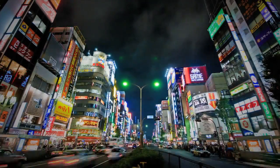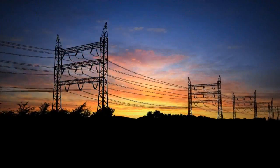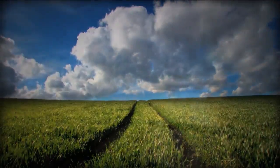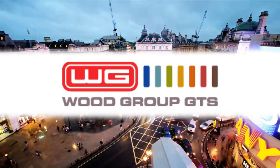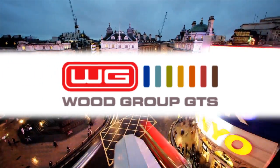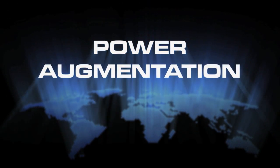The world is facing an unprecedented energy and environmental crisis. Increasing electricity demand combined with the need to reduce greenhouse gas emissions requires innovative technology solutions. Wood Group GTS has developed an advanced technology solution that increases the output and efficiency of existing combustion turbines. This technology solution is known as power augmentation.